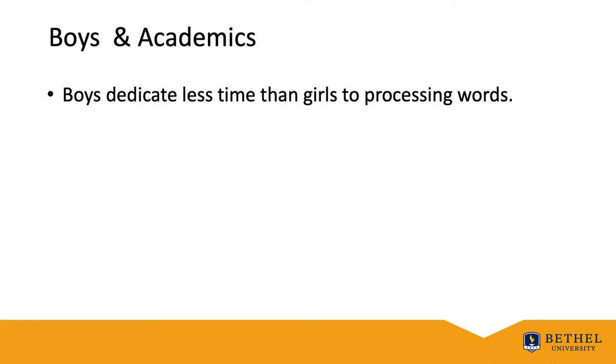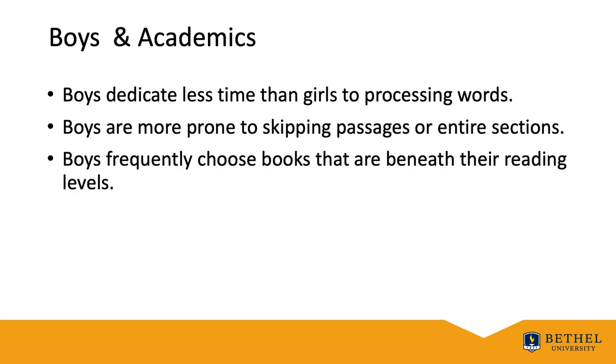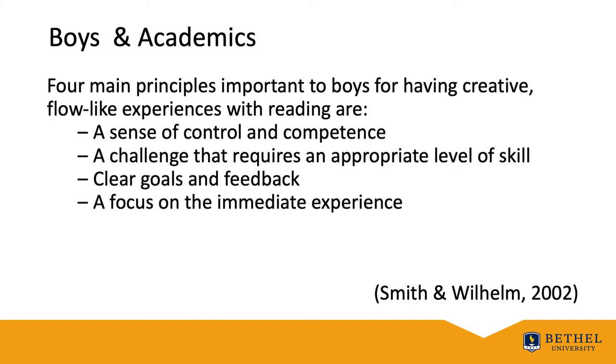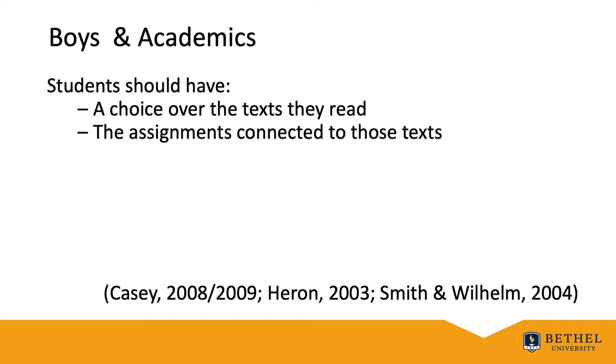According to Wong in 2018, boys don't read enough. Boys dedicate less time than girls to processing words and are more prone to skipping passages or entire sections, and frequently choose books well beneath their reading levels. Smith and Wilhelm documented how important purposeful reading is to boys. Four main principles important for boys having creative flow-like experiences with reading are: a sense of control and competence, a challenge that requires an appropriate level of skill, clear goals and feedback, and a focus on some sort of immediate experience. Casey, Heron, and Wilhelm and Smith all suggested that students should have choice over the text they read, the assignments connected to those texts, and the assessment of their work. Choice allows students to read texts about subjects already familiar to them, which motivates them to read more and persist with text.